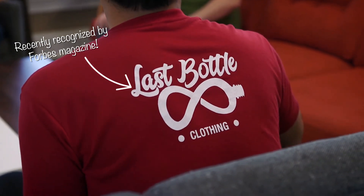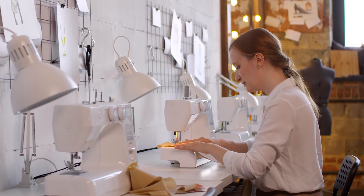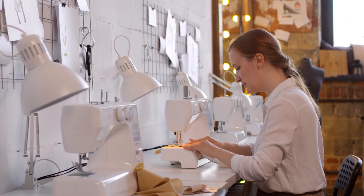Another company, called Last Bottle Clothing, then knit the fiber into rolls of fabric. And, of course, that fabric was sewn into these t-shirts.